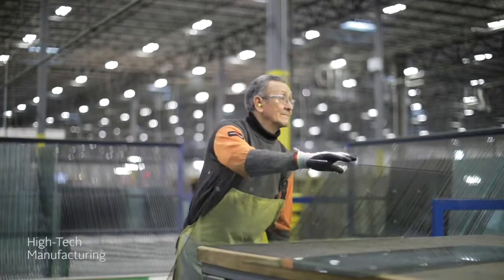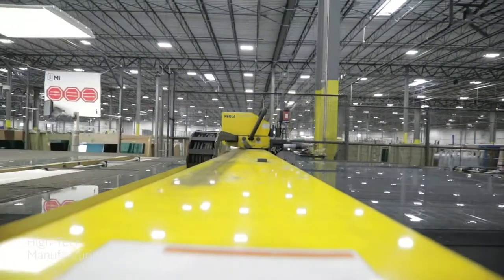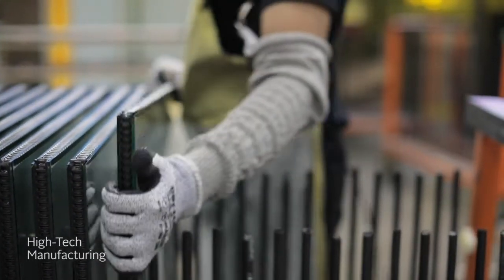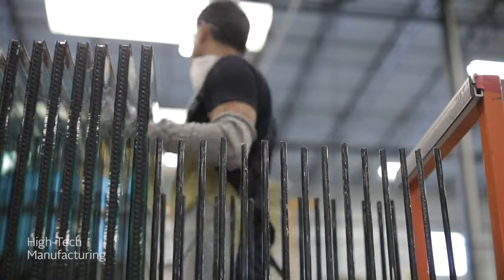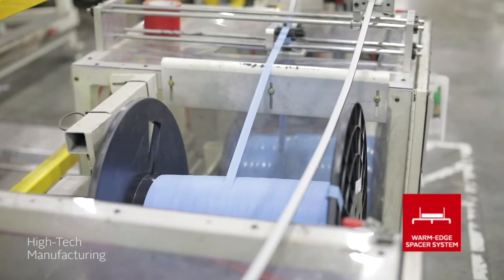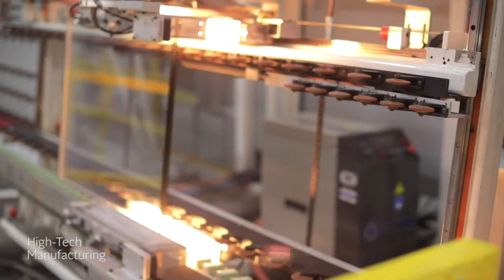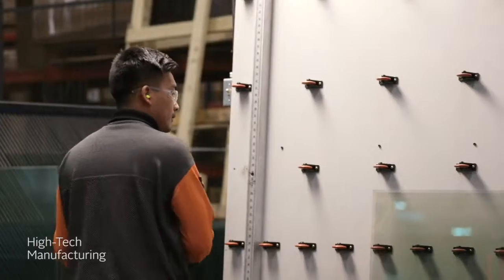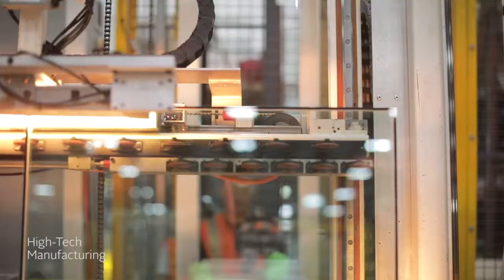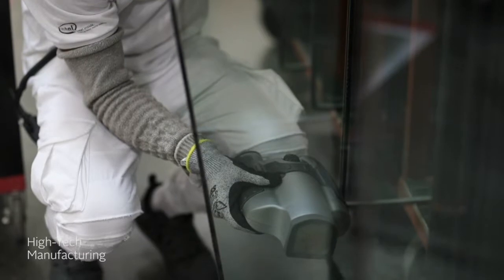Speaking of glass, each of our panes are precisely cut using advanced machinery to fit the exact specifications of your window. Individual panes of glass are then assembled into an insulated glass unit, which is equipped with our non-conductive warm-edge spacer system. This unique non-metallic spacer works to reduce heat transfer and improve seal performance to maximize energy efficiency and help prevent condensation.